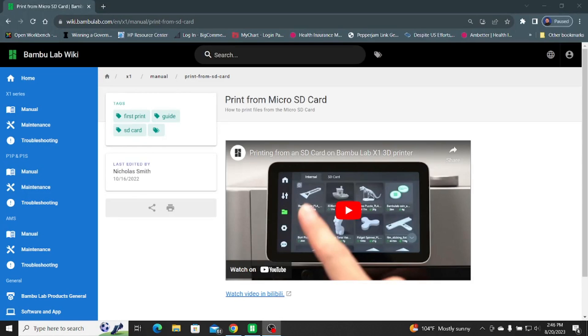I was used to that with my Ender 3s — you can see them behind me. I don't use them a lot anymore but I keep them for backup. I have the P1P back here and behind the camera there's the X1 Carbon, which I use a lot.